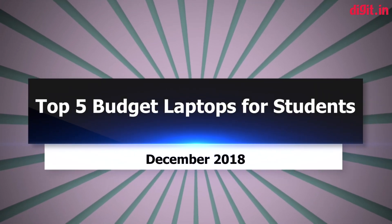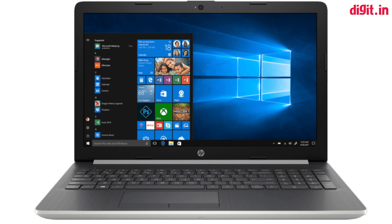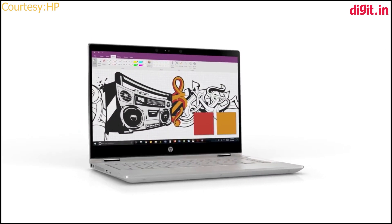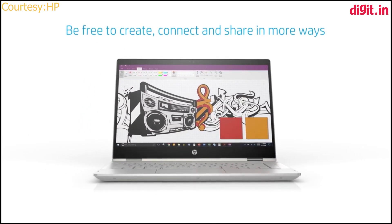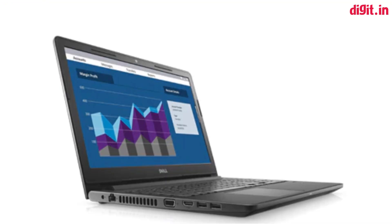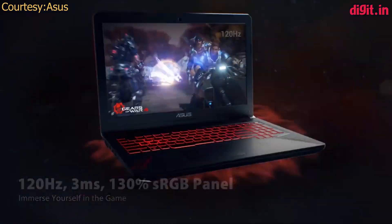Getting the right laptop for school and college can be tricky. It's important to identify what all you'll be doing on it so you don't feel disappointed in the future. It's always wise to get a laptop whose RAM can be upgraded. You may also want to check if the hard drive is upgradable in case you want to increase the capacity or switch to an SSD in the future. Here are the top 5 laptops you can buy for school or college based on their specifications.